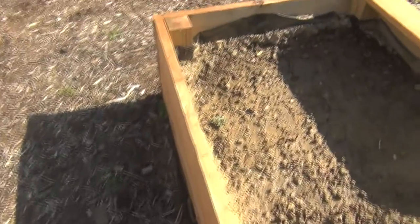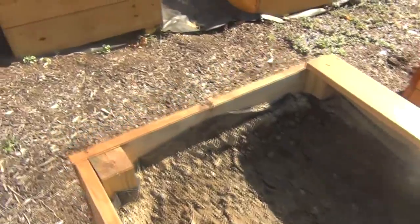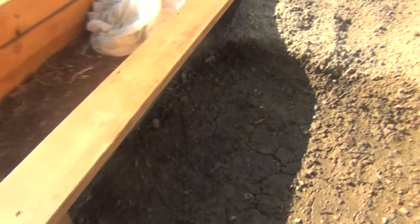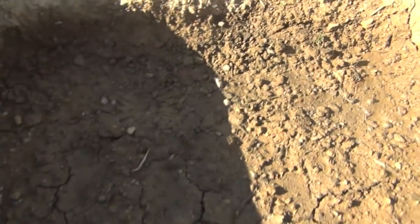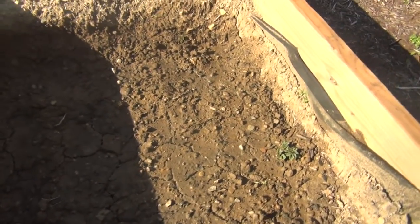Not too long ago I planted some store-bought potatoes that had started sprouting. I didn't know how they were going to come up, but as you can see they're just starting to poke up through now — they are growing and they didn't rot away like I was afraid they might. We'll see if I get any potatoes out of them at all.